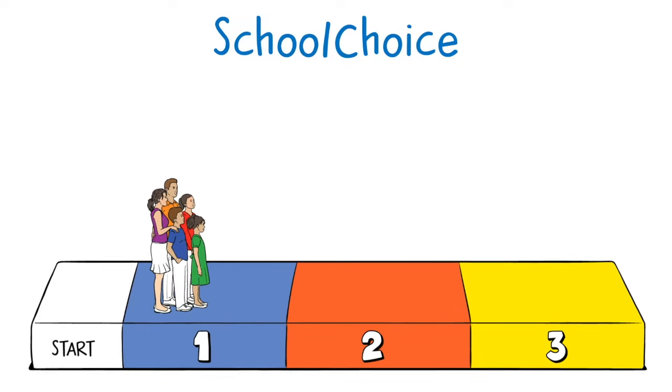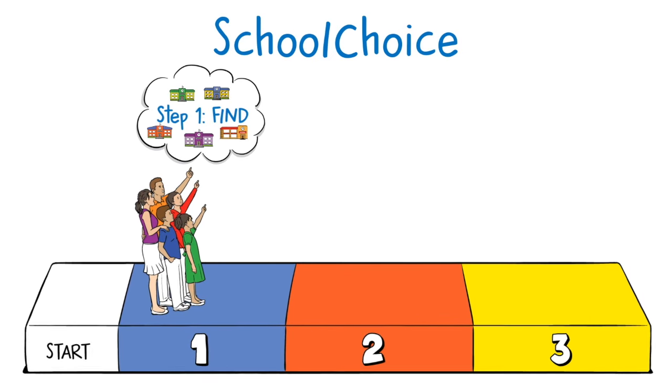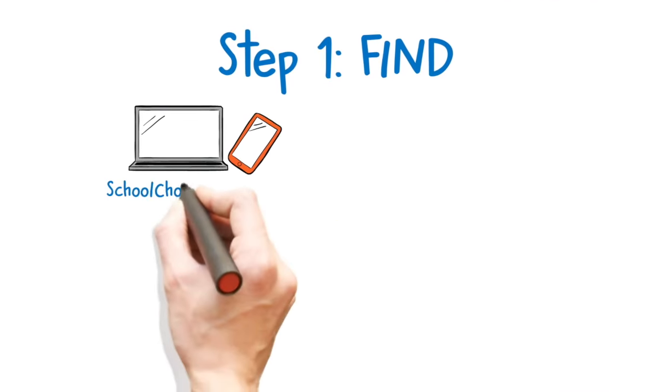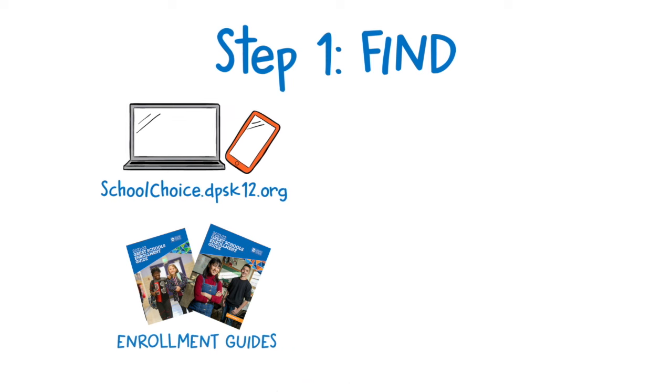The first step: find the best school for your student. You can list up to 12 schools in order of preference. To help, use the mobile-friendly online school finder found at schoolchoice.dpsk12.org to get going. Also, read the enrollment guide for more in-depth information.